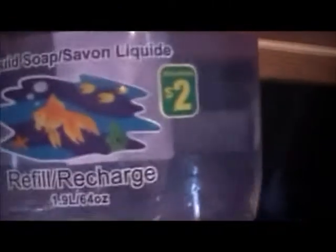We've got a little haul to show you. We went to a few places but didn't buy too much. First, there's this soap from the dollar store — it's two dollars for just under two liters. Last time it lasted us a long time. We also got a package of paper towel for three bucks.